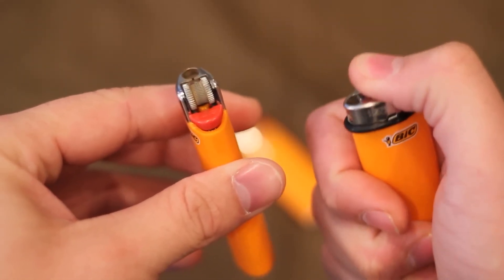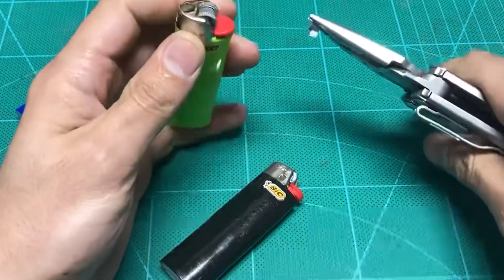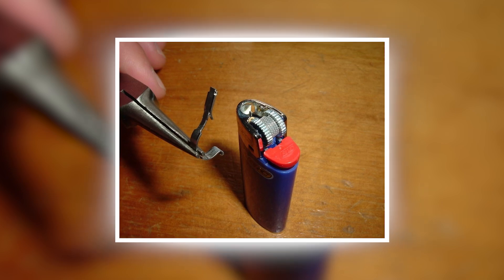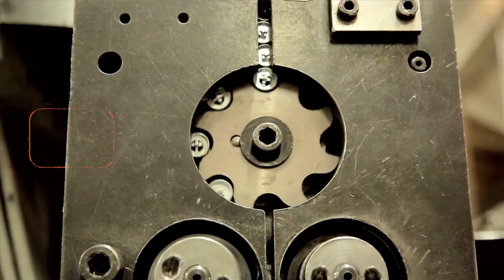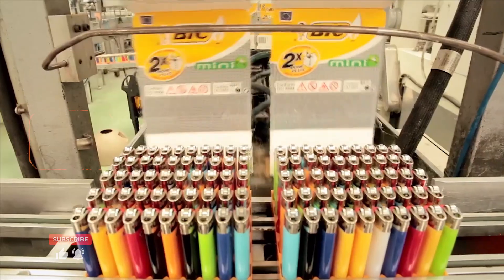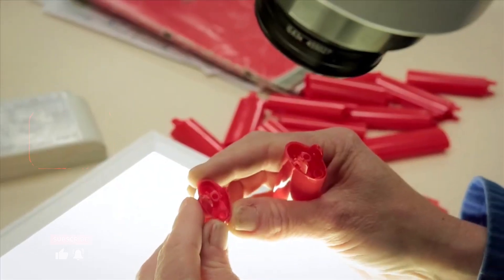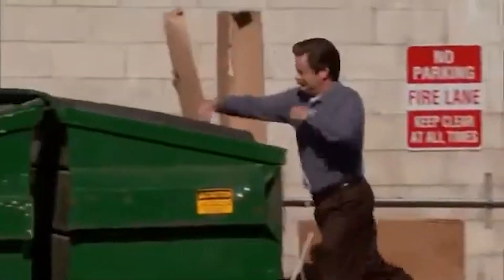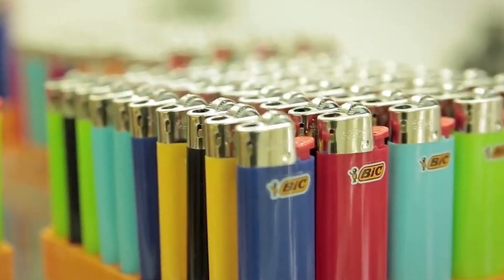BIC lighters are designed with child safety mechanisms to ensure kids can't easily light them. The red button requires a certain amount of force to operate — enough to make it difficult for small hands. Every BIC lighter also goes through rigorous quality control testing for flame resistance, leakage, and drop resistance, using machines that simulate real-world conditions including drops from various heights and testing under different temperatures. If a batch doesn't meet their high standards, it gets scrapped and isn't sold.